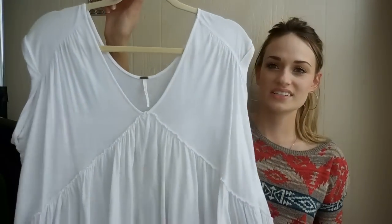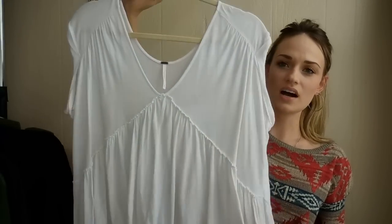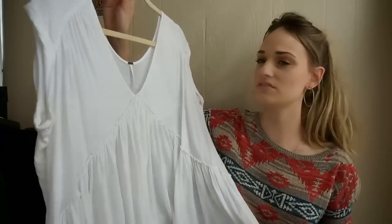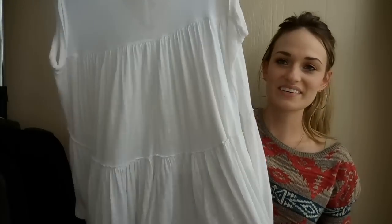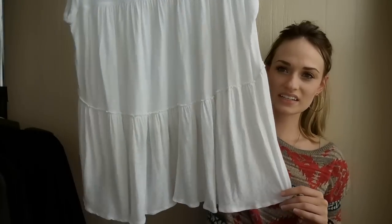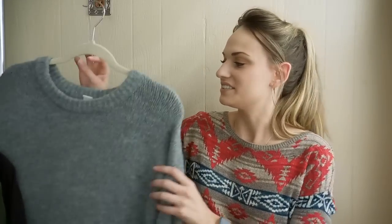Free People — this is just a basic little baby doll top. I believe this is a linen cotton blend, so it's very breezy, that boho vibe. Size small, great shape, again with the high-low hemline. Kind of tiered ruffles in the back there — really cute. I like wearing tops like that with distressed boyfriend jeans.